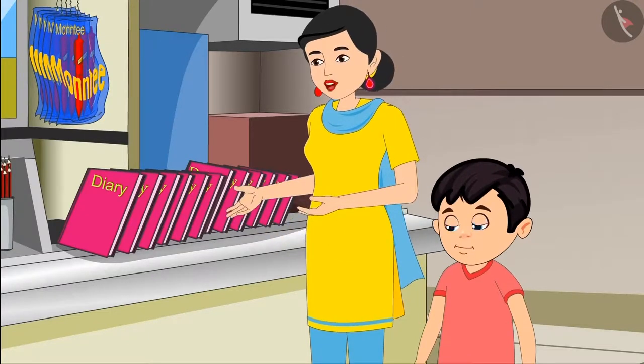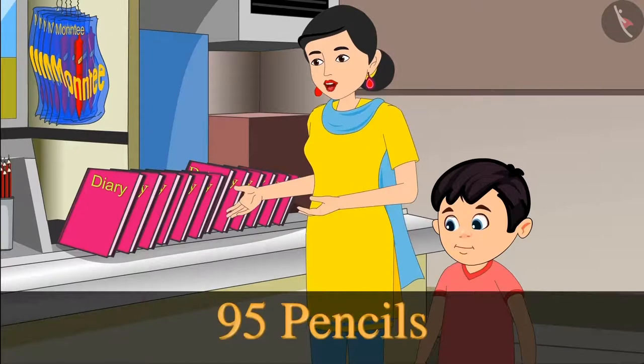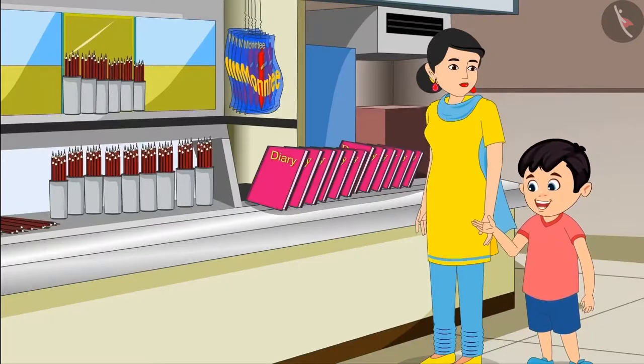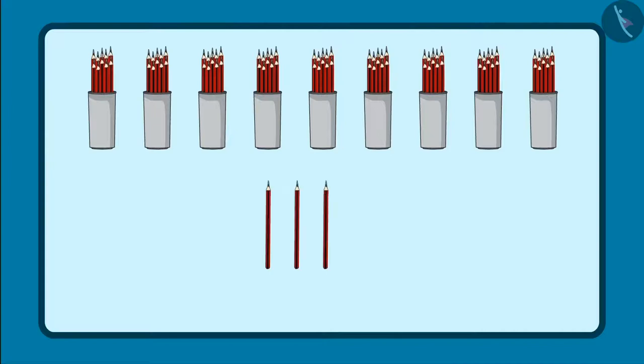Wait Choto, I'll tell you. First of all, do one thing — give me 95 pencils out of these. Now I understood, mummy. That means I will give 9 bundles of 10 pencils and 5 loose pencils.